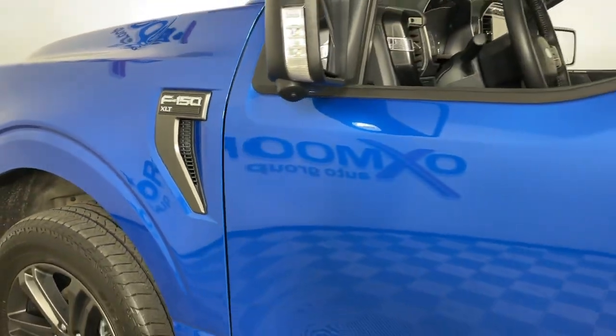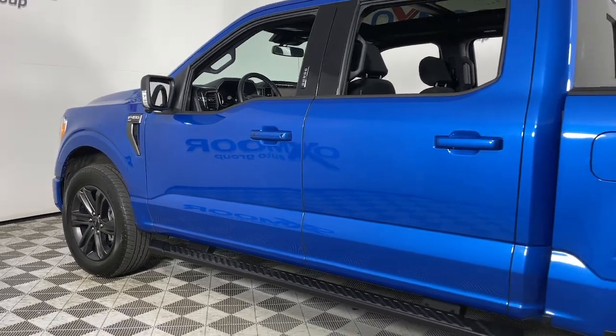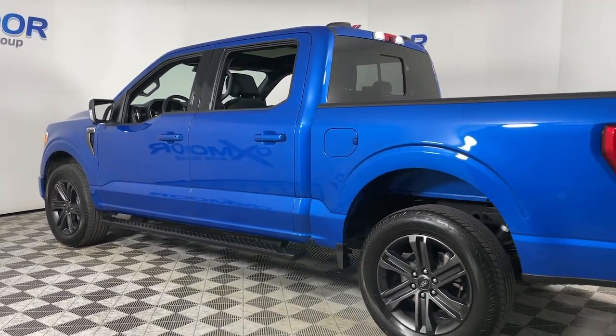Get acquainted with the 2021 Ford F-150. This vehicle is an outstanding buy with fewer than 25,000 miles on the odometer.